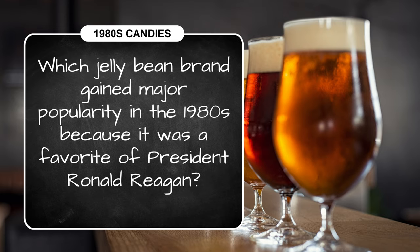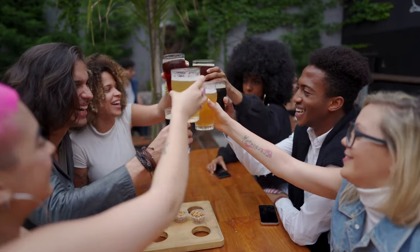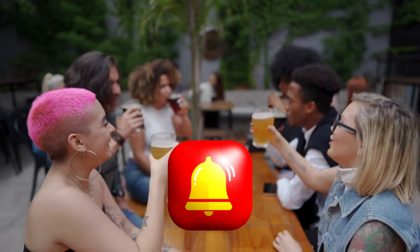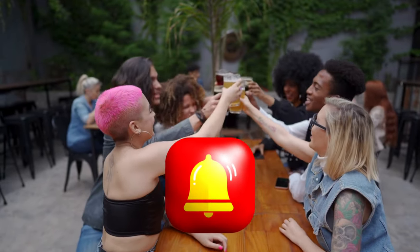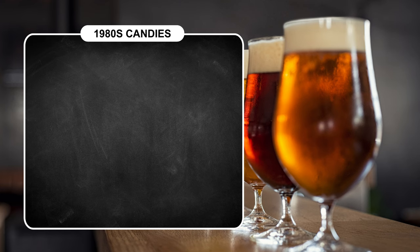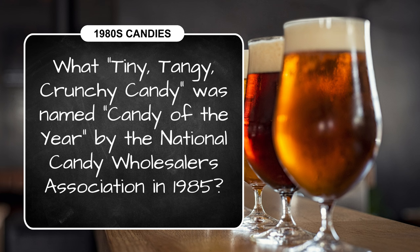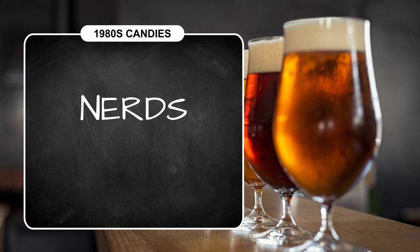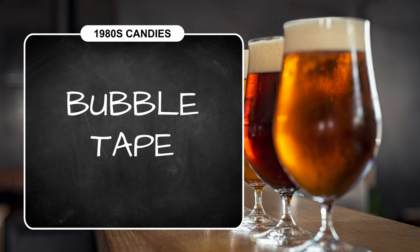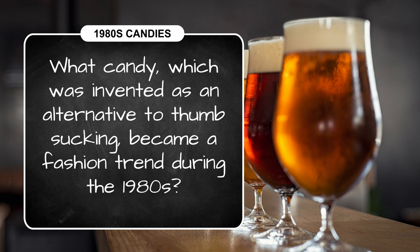While you finish your answers and before that sugar rush kicks in, we'd love it if you turn on notifications so you'll never miss one of our fun trivia videos. The answers to round five: the tiny, tangy candy of the year in 1985 was Nerds. In question two, the six feet of bubblegum was Hubba Bubba Bubble Tape.